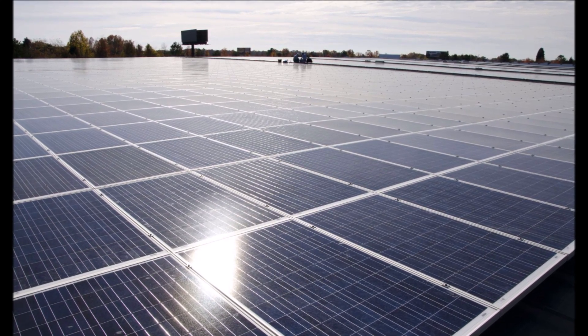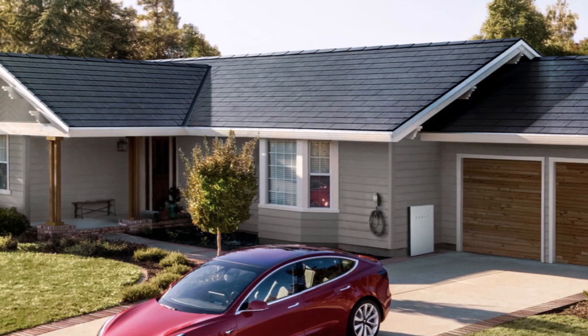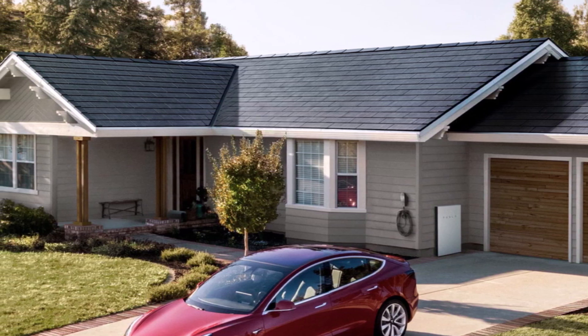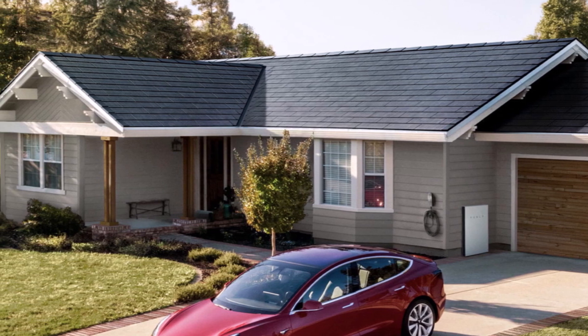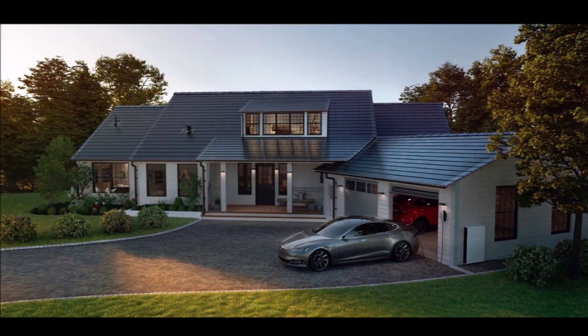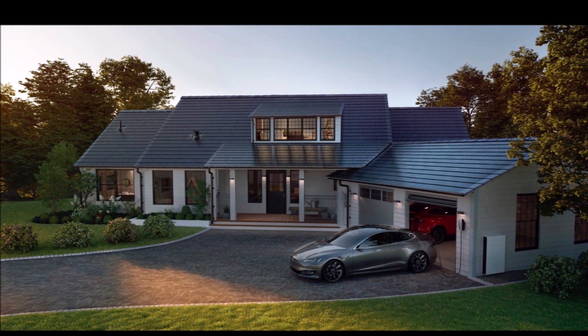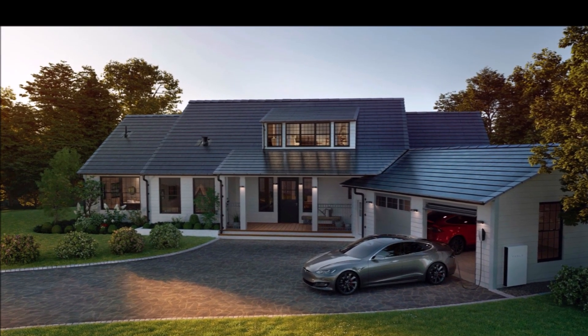Imagine three times more solar installations in Q2 versus Q1. The company wrote in its Q2 2020 financial results: 'Solar roof installations roughly tripled in quarter two compared to quarter one. We continue to expand our installation team to increase the deployment rate.'